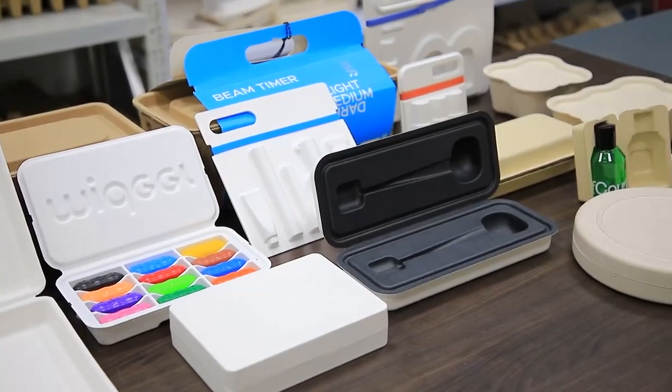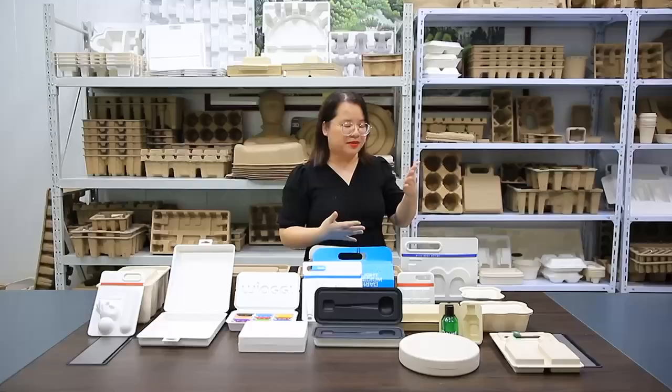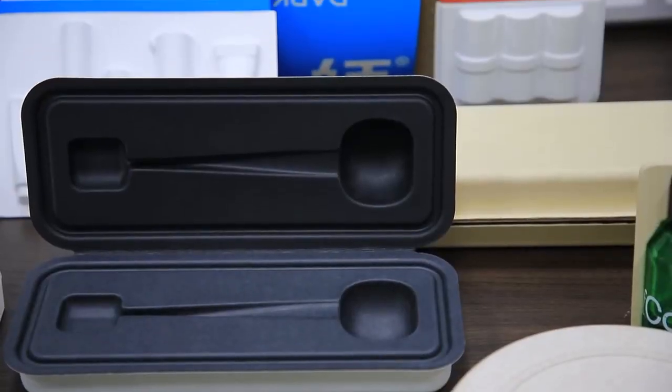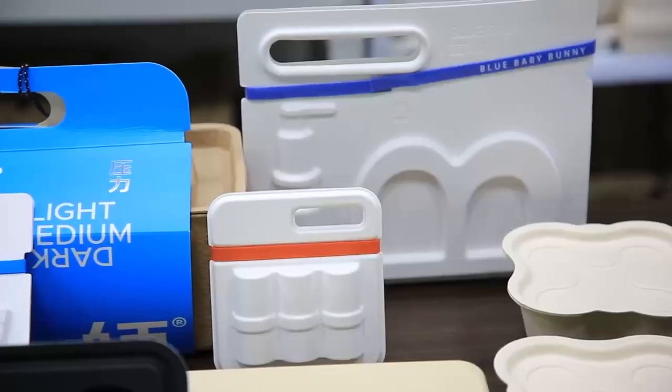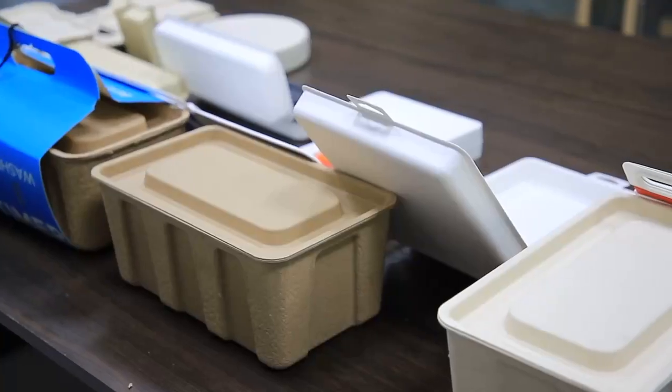As you can see in here, we offer the customized service from the material and to the wide store service. The material options include sugar cane paper, bamboo paper, and recycled paper. You can choose any one based on your needs.